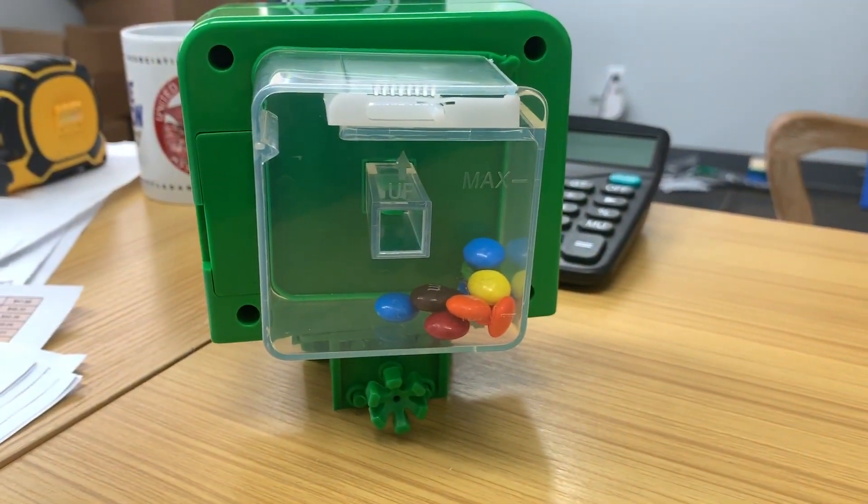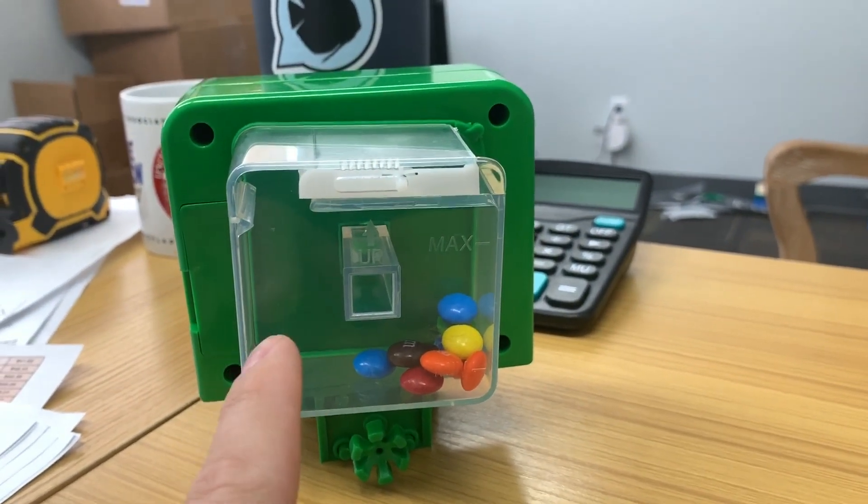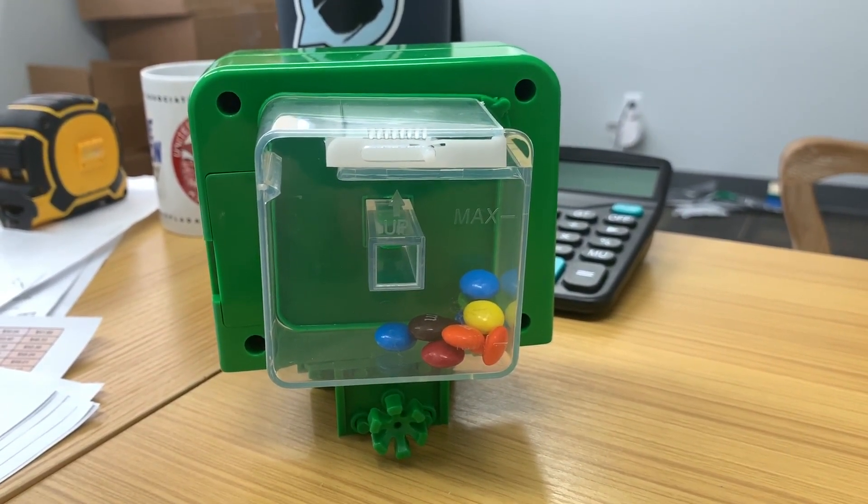I wonder whatever candy we can fit in here. For sure nerds, pop rocks — I don't know, drop it in the comments. What other candies could you put in the Easy Auto Feeder?